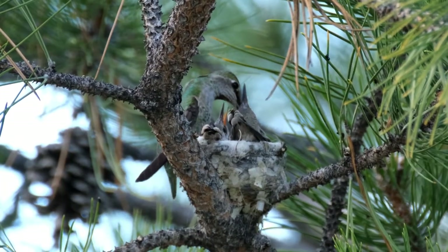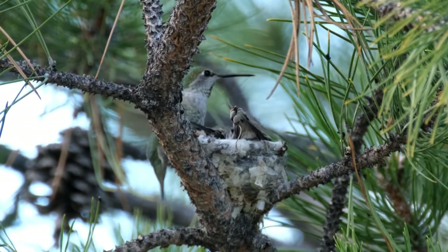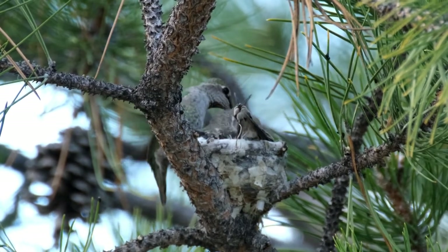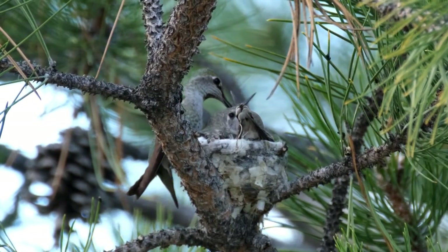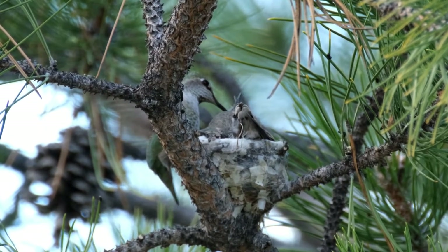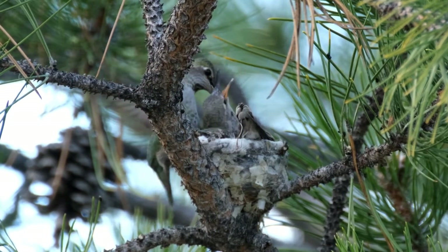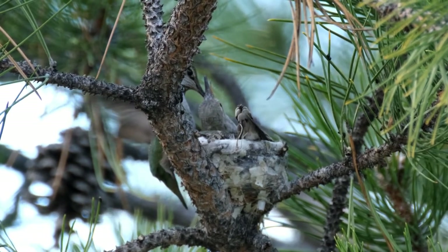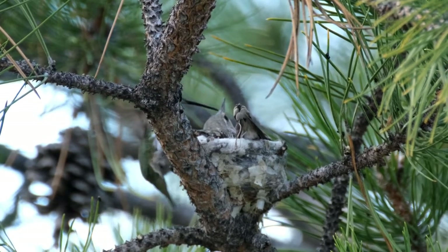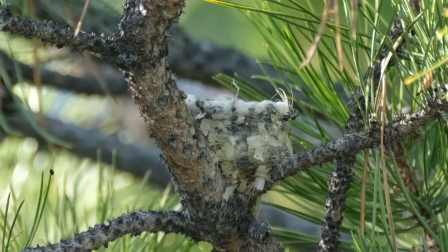The successful raising of two young Anna's hummingbirds is a biological miracle. There are so many risks and challenges that the birds need to overcome, and the challenges don't end when they fledge. After a short period in which they still rely on mom, the young fly off to begin their independent lives. And then, they were gone.